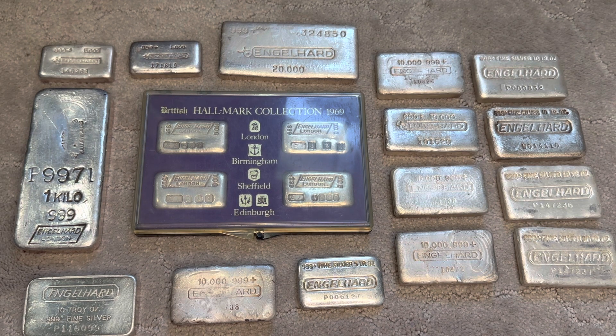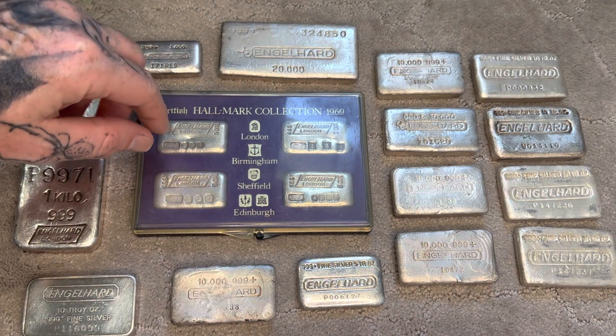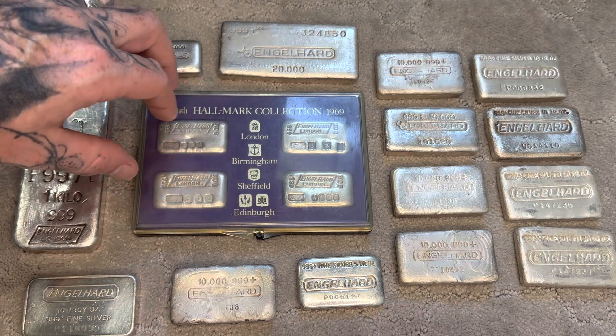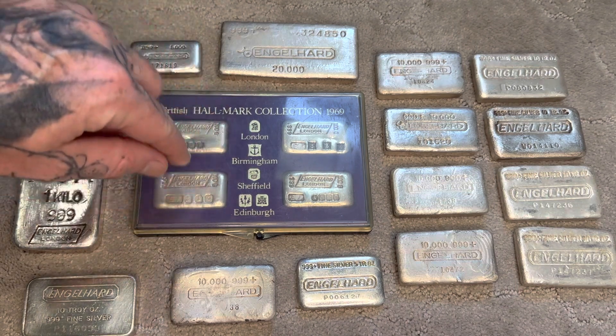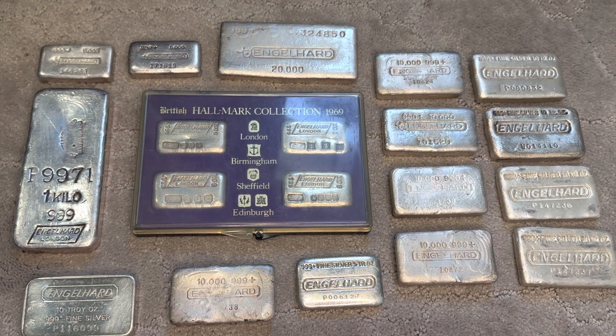I just wanted to share this with you guys — I think it's a pretty special piece to the collection. Each one of these bars is a hundred grams a piece, so a little more than three ounces each, meaning about 12 ounces of silver total. They're pretty amazing pieces of silver. Thank you guys for watching — like and subscribe.